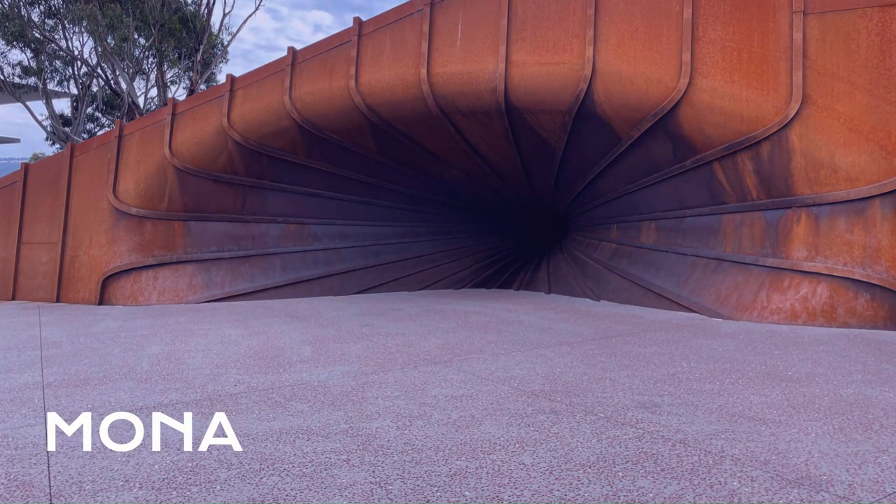Mona — it can be controversial, but it is definitely worth it.